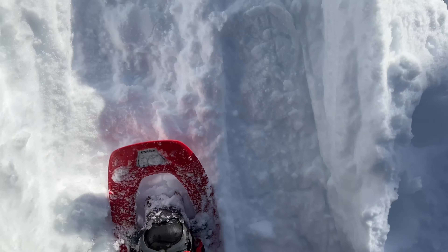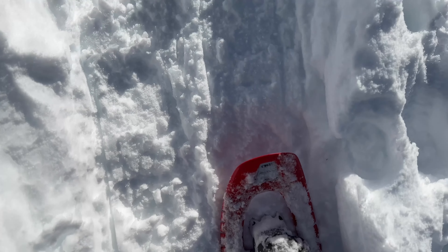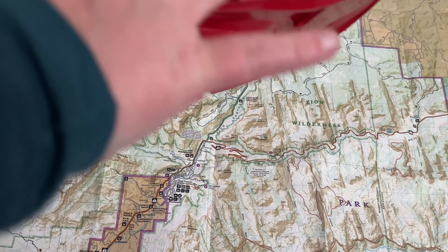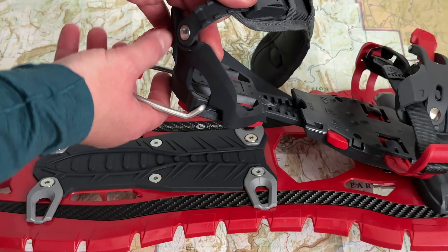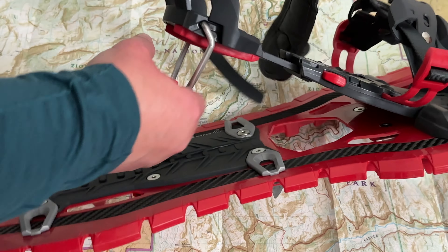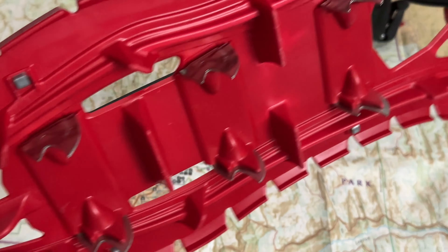The snowshoes I wore are my TSL Symbiaz Elite. I'm really happy with these — they were really comfortable with the Bridger boots, much more so than with my Merrell Moabs. I really like that they have a heel lift, which is critical when going uphill, and they have good crampons for really solid traction.